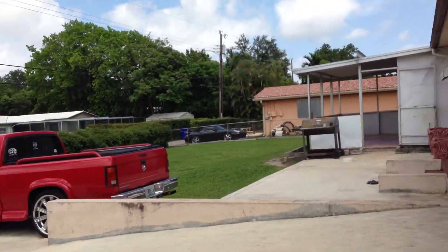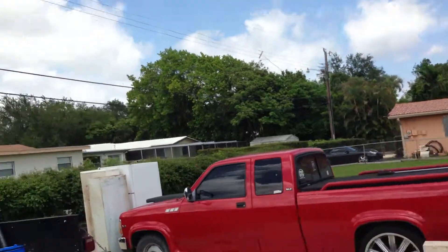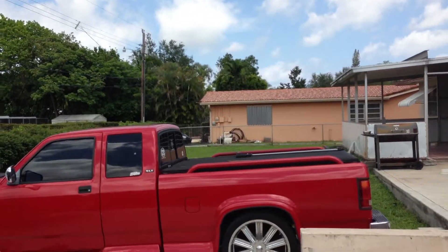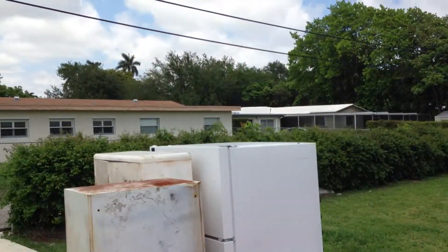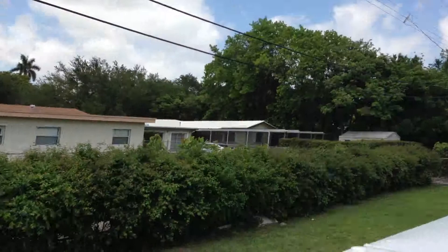I'd say it's good. I love it. Thank you.